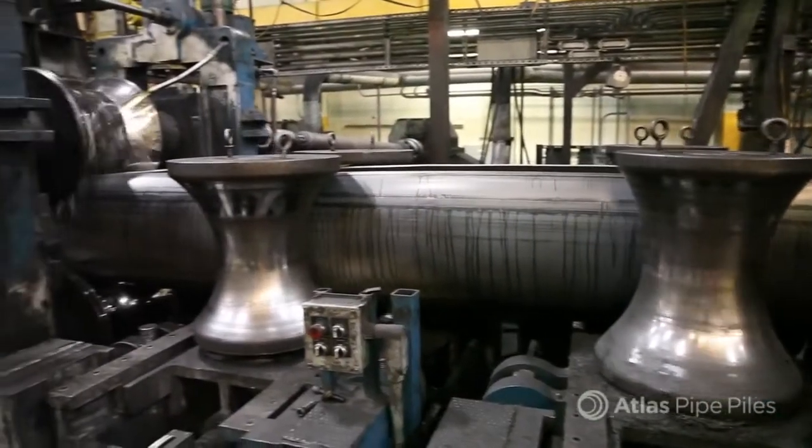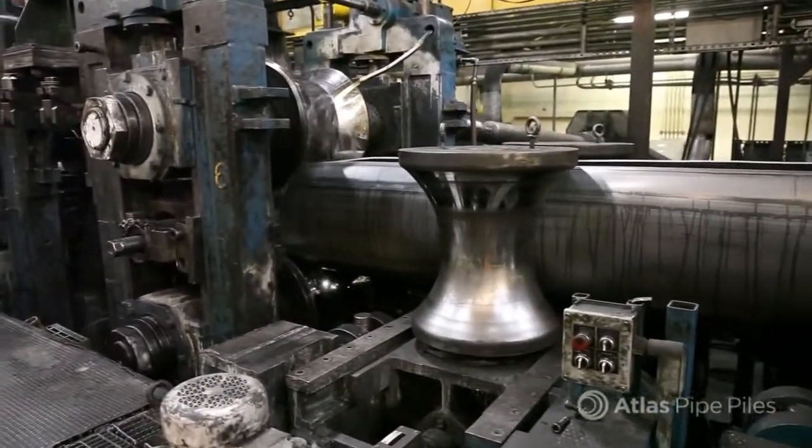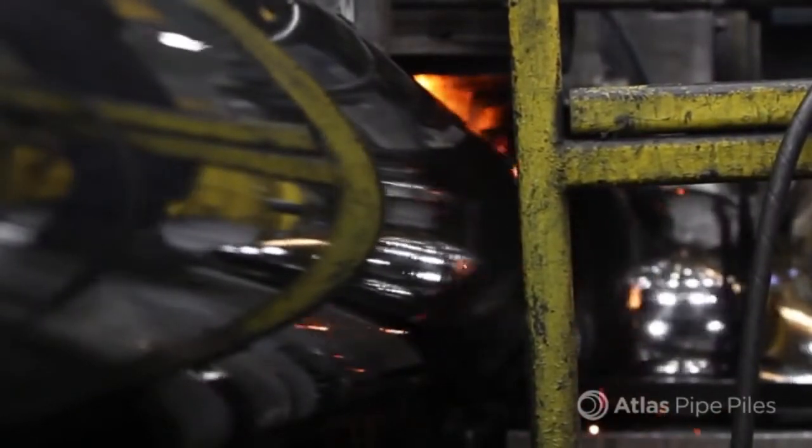The rolling presses change from convex to concave and gradually push the ends together, making sure they line up evenly, and the strip edges are burnished clean to ensure a high quality weld.